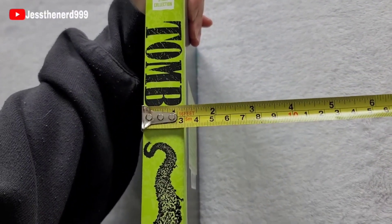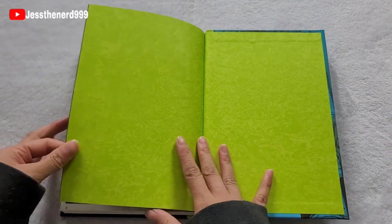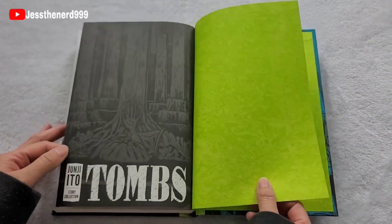And a little over 1 inch thick. It's like a bright green Tombs.